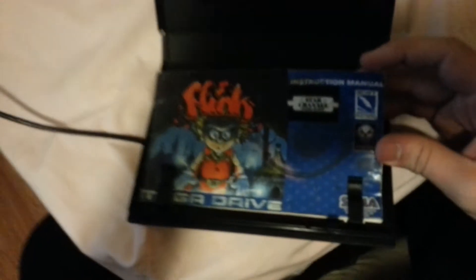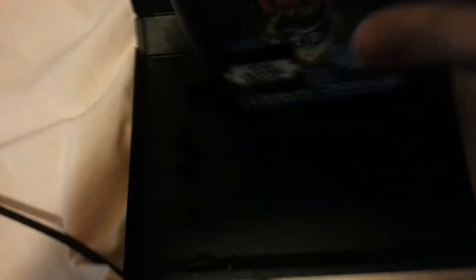Phenomenal pick up, because it's really hard and expensive to get this here. The manual is sideways, but the cartridge actually plays on my Genesis. There's no region lock, which is interesting.